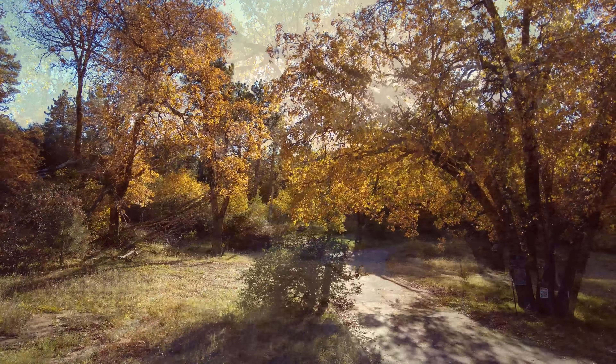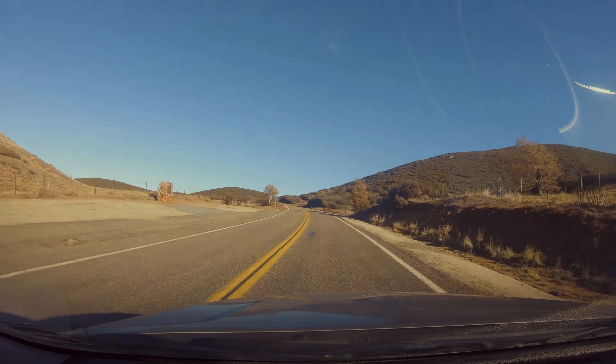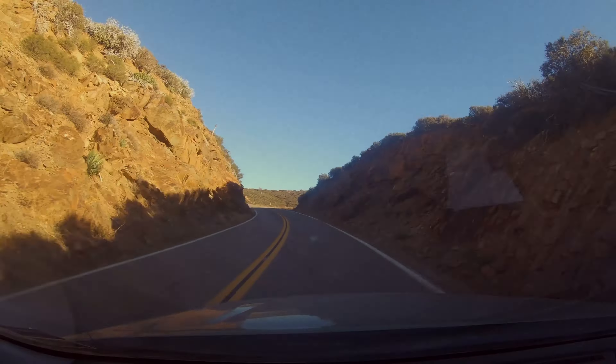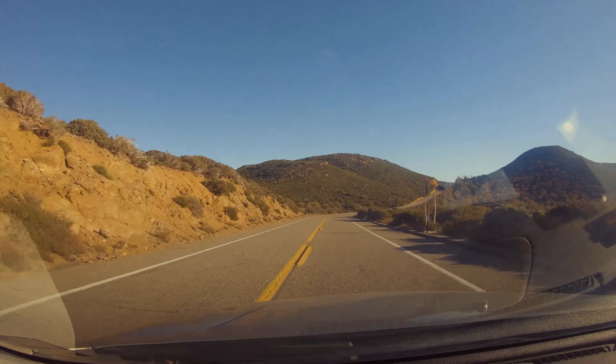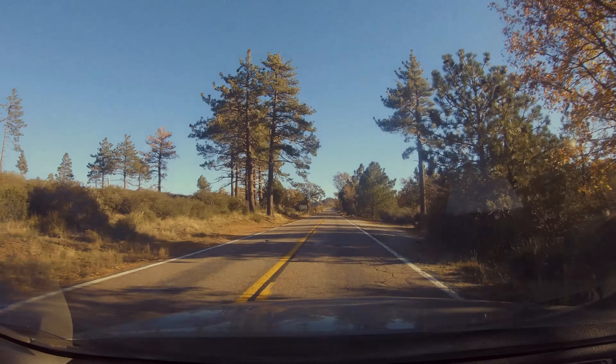Then I was headed to Mount Laguna, and I had to deal with multiple rude, aggressive, horn-honking drivers. I mean, I don't know these roads, and I don't want a ticket or a wreck — and your horn doesn't control my driving. Otherwise, the actual drive in the park was beautiful.